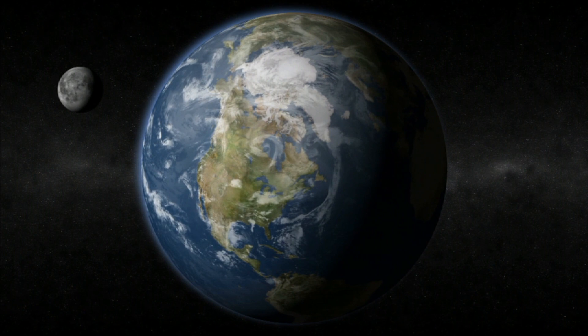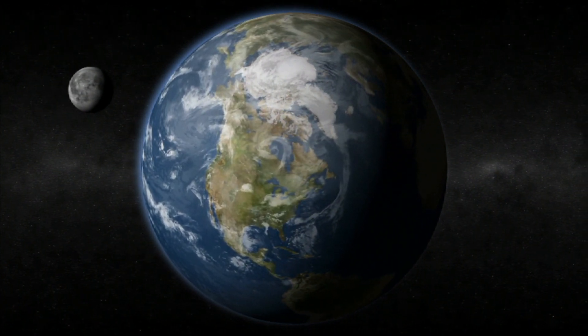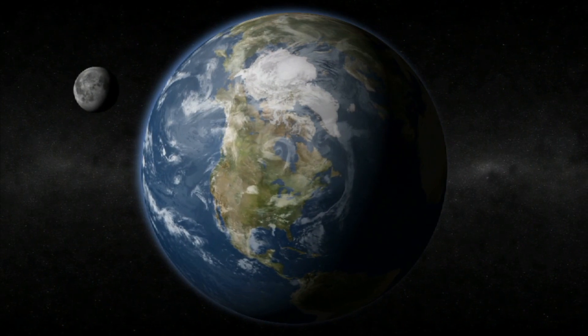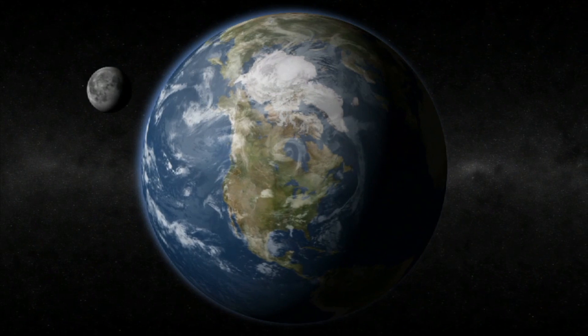It is a very unique planet. Scientists believe Earth, and its moon, formed at the same time as the rest of the solar system, about 4.5 billion years ago.